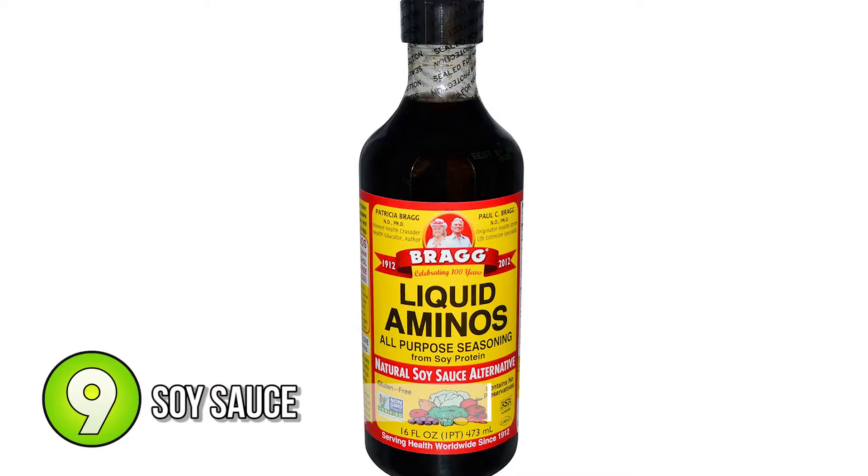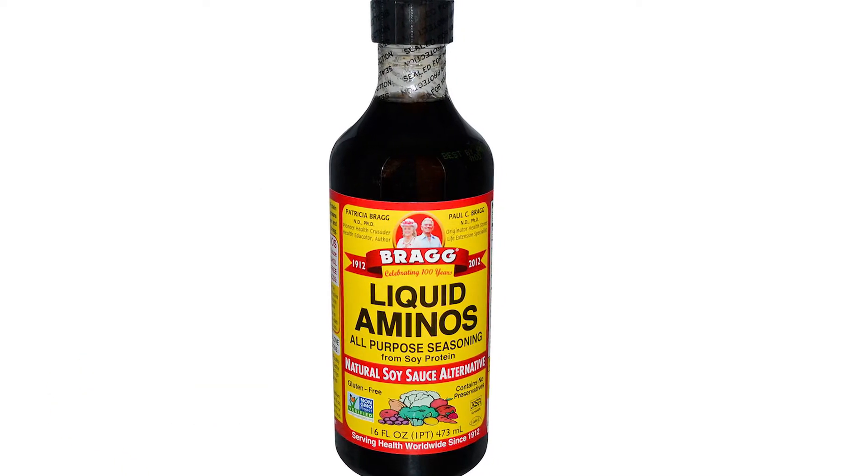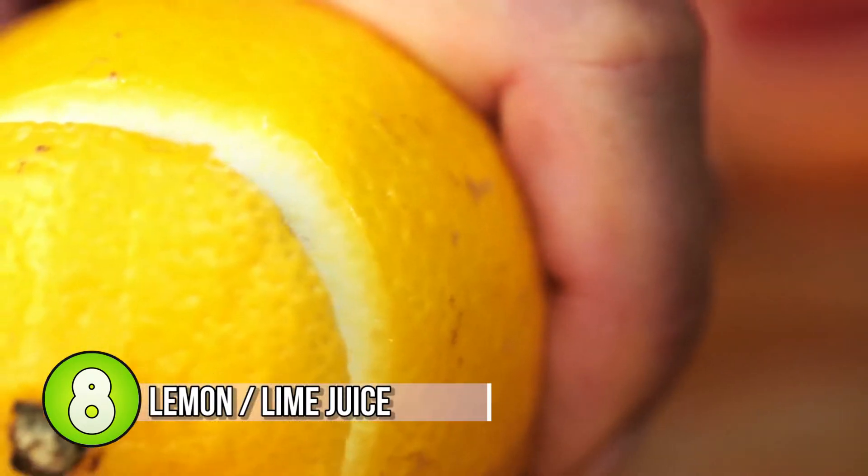Number 9: soy sauce. Soy sauce is a great tasting sauce — just make sure not to have too much, as it's high in sodium. Number 8: lemon or lime juice.